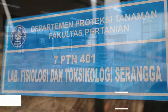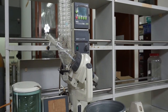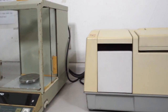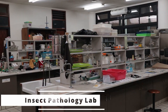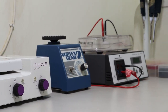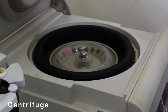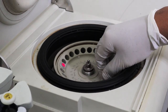For undergraduate students, the Laboratory of Insect Physiology and Toxicology focuses on several aspects of insecticides, including botanicals, against insect pests and their natural enemies. The Insect Pathology Lab focuses on the explorations of entomopathogens, including biological, morphological, and molecular characterizations of entomopathogens, as well as the development of microbial insecticide formulation and application techniques for pest management.